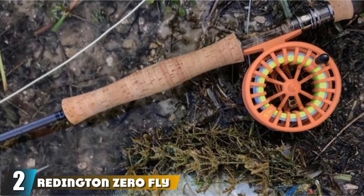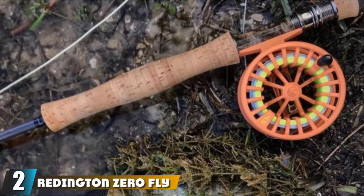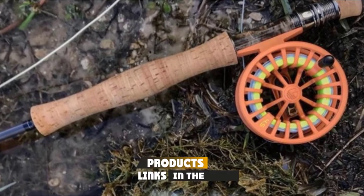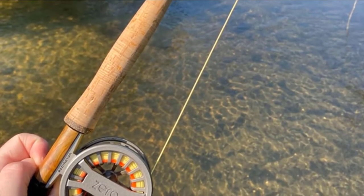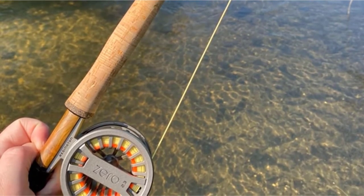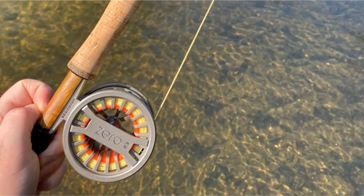Moving on to number two, we have the Redington Zero Fly Reel. With this reel, you will have no worries about drag. This reel is very effective and is one of the best tools to use to practice fishing. The product is easy to use and comes with practical preset settings. The default tension is enough to help you catch fish effectively.